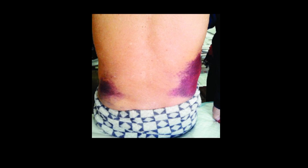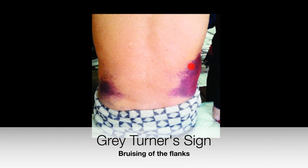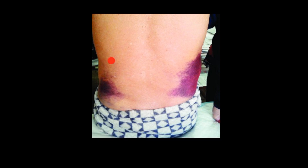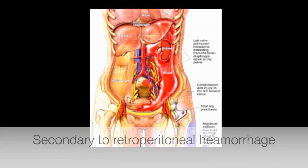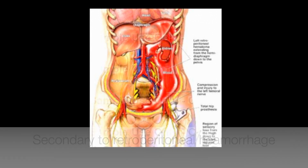Welcome back to Dr. Donovan Medicine Made Easy. In today's video we're going to be looking at Gray Turner's sign, which is a clinical sign referring to bruising of the flanks — the part of the body between the last rib and the top of the hip. It appears as a blue discoloration and is due to bleeding or retroperitoneal hemorrhage behind the peritoneum, which is the lining of the abdominal cavity.